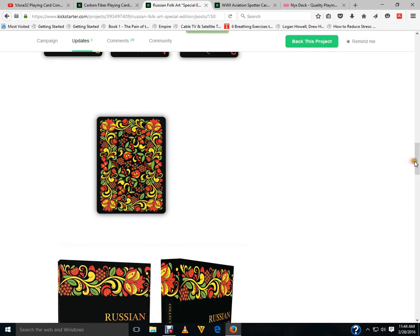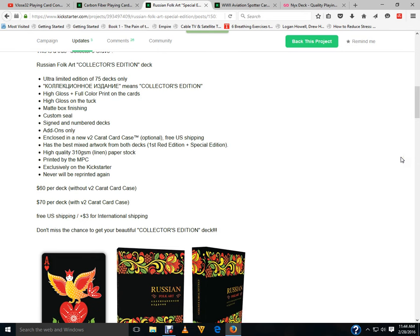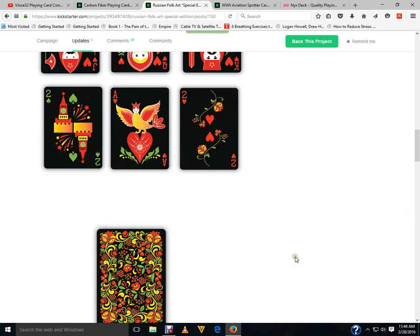It would cost me about $100 Canadian to get it. They say it's a collector's edition, but it's really only for collectors who have a lot of money or are willing to throw a lot at these projects. This is what's hurting other projects on Kickstarter right now — people are throwing money at certain projects and others get nothing. I might still get it if possible, but we'll see.